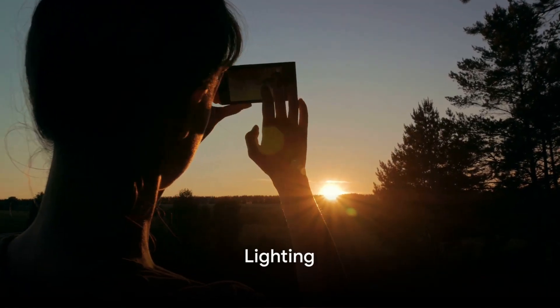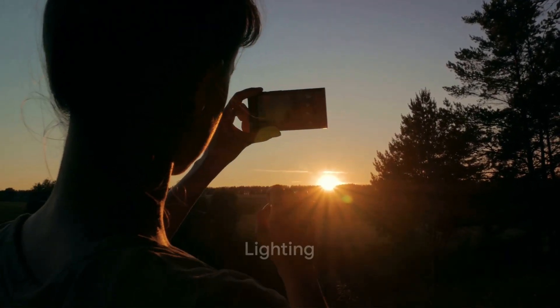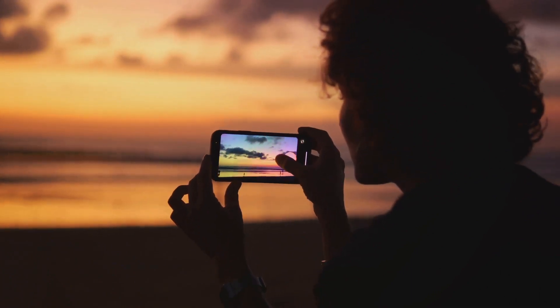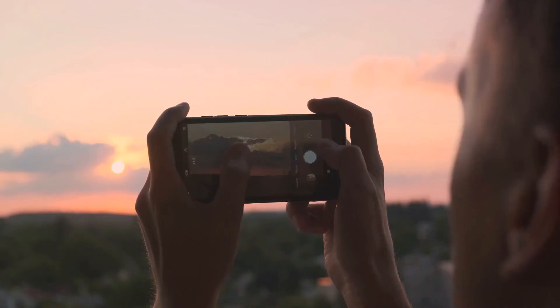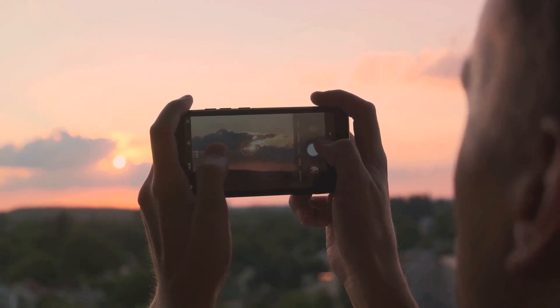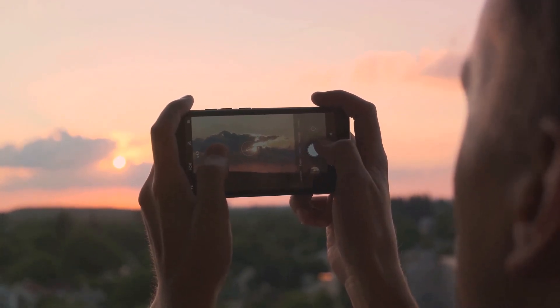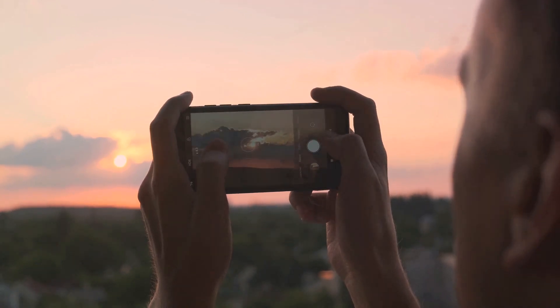Next, let's talk about lighting. Natural light is your best friend when it comes to smartphone photography. Try shooting during the golden hour — that's shortly after sunrise or before sunset. The soft warm hues during these hours can add a magical touch to your photos, but remember, avoid shooting in direct sunlight as it can cause harsh shadows and overexposed shots.